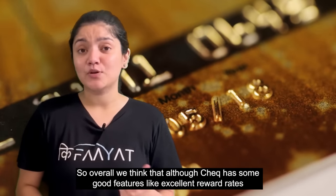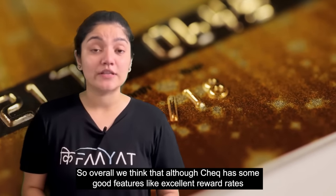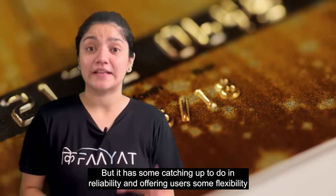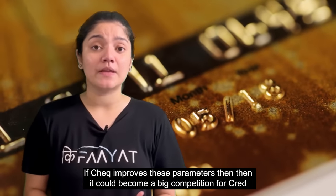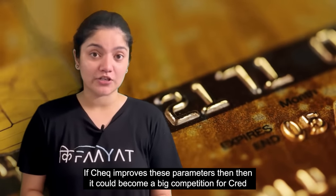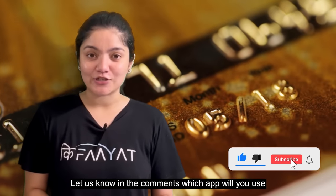So overall, we think CHECK has some good features like excellent reward points, but it has a lot of catching up to do on reliability and giving users more flexibility. If CHECK can improve on these parameters, then it can be a really good competition to CRED. Let us know in the comments section which of these apps you will be using.